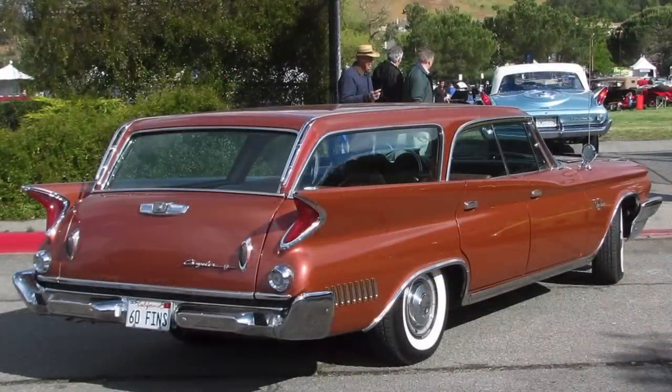Whether you got a Windsor, Saratoga, or New Yorker in 1960, or by the 1962 model year where the lineup had changed to the Newport, 300, and New Yorker, this Astrodome instrument cluster really set Chrysler apart on the interior from every other make, including other vehicles in its own lineup.